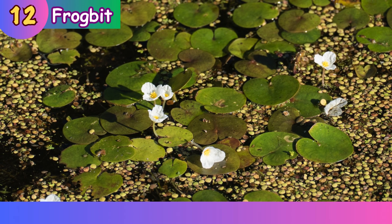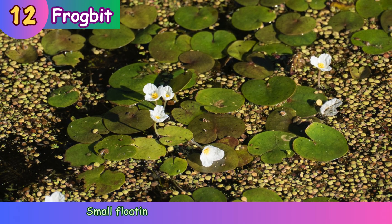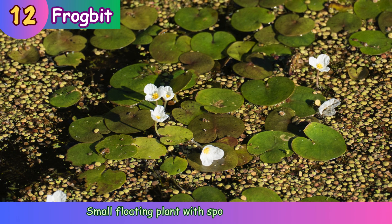Frogbit. Small floating plant with sponge-like leaves.